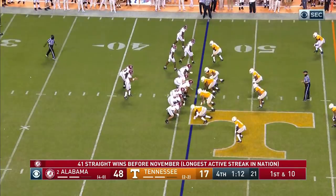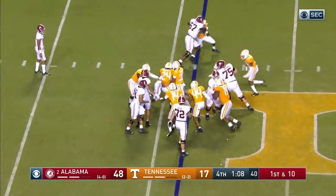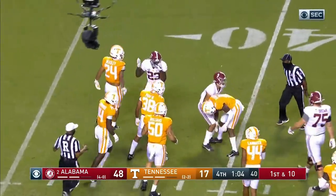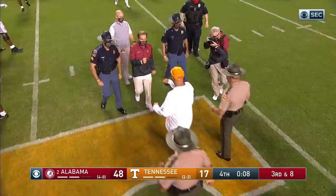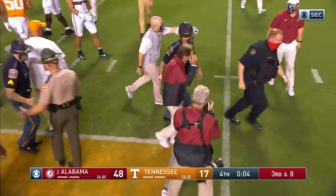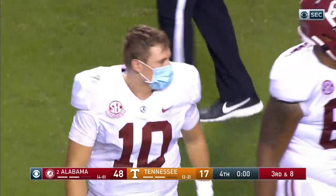Bryce Young — second series for him at quarterback. Roy Dell Williams gets a carry, doesn't go very far. They're a heavy underdog today here at home to Alabama, and it turned out about how everybody expected, as Coach Saban and Coach Pruitt shake hands at midfield.